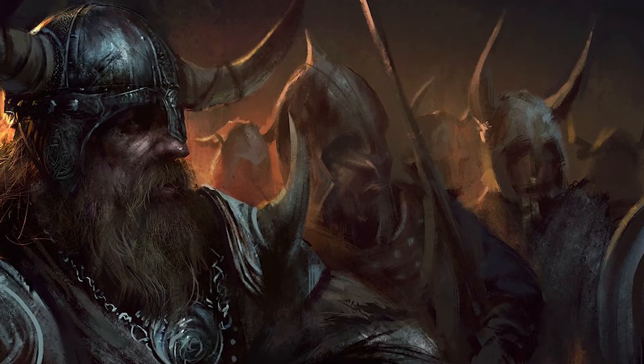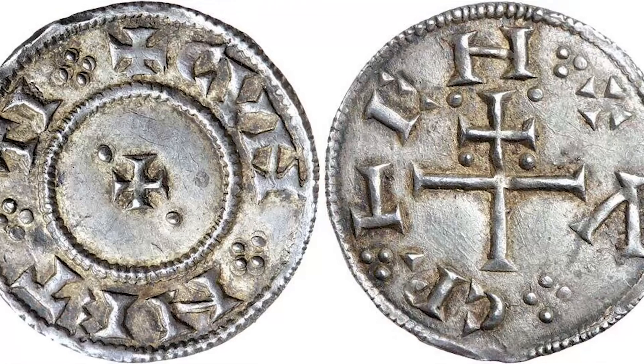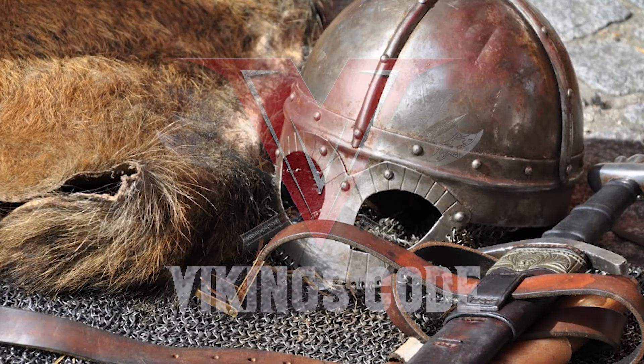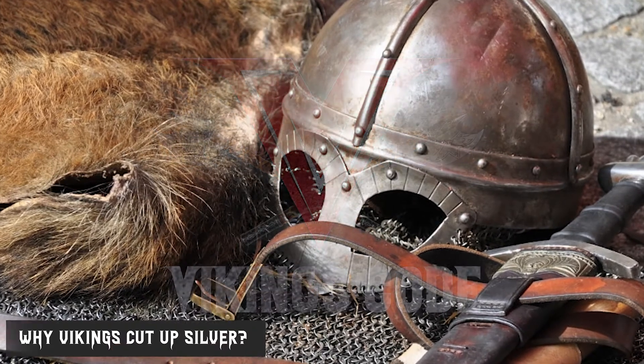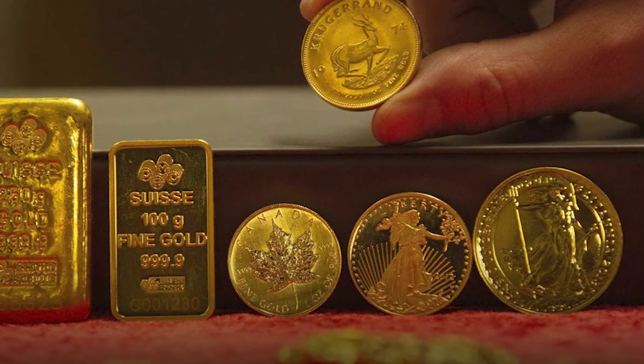Today we're talking about some interesting Viking history facts. You may have heard that the Vikings had a strange tradition of cutting silver into smaller pieces called tals and using them as currency. But what's really behind this? You might be thinking, why would someone do that? Why not just use gold instead? Watch this video to find out.